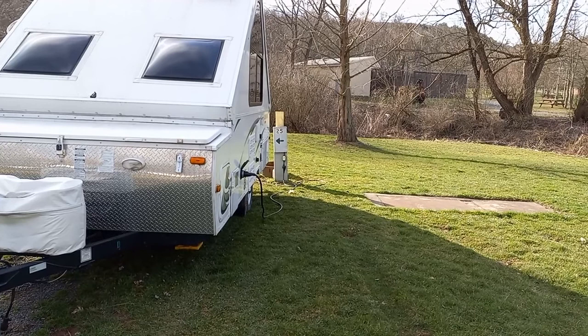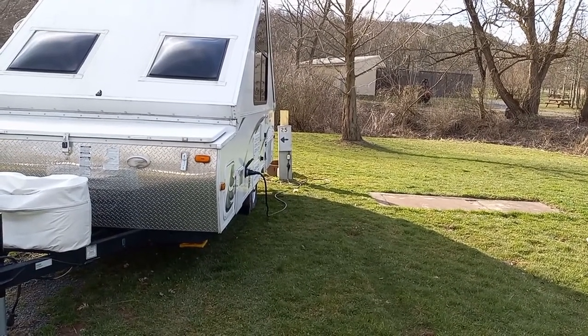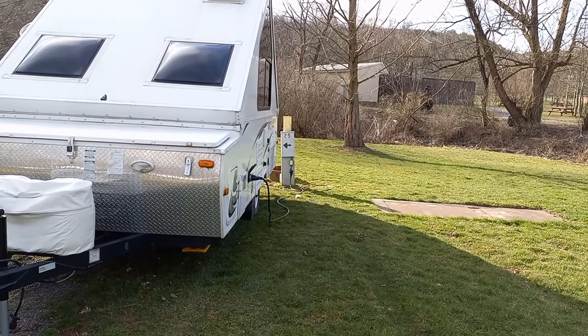Today is the opening of trout season, and for my husband's birthday last year and this year we decided — he's an avid fisherman, so we decided we'd come out and start our camping season here at Lake Glory Campground.